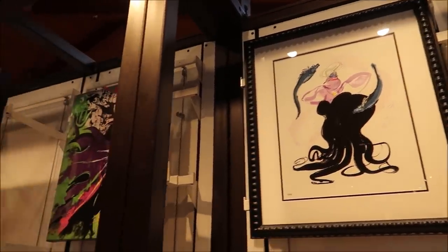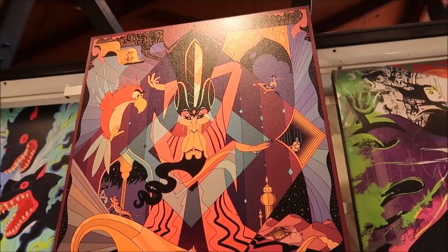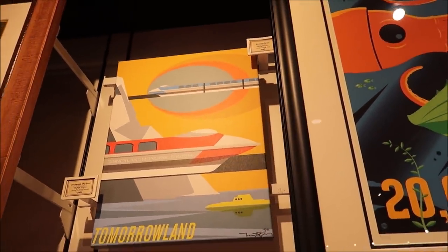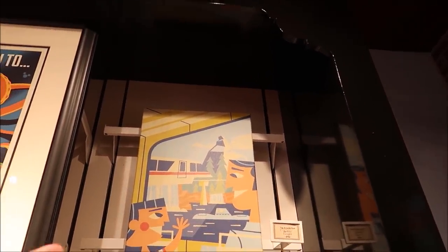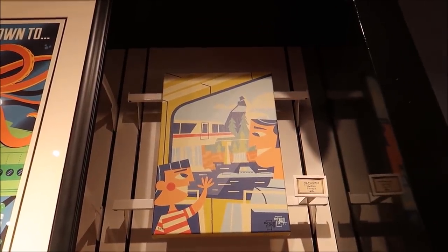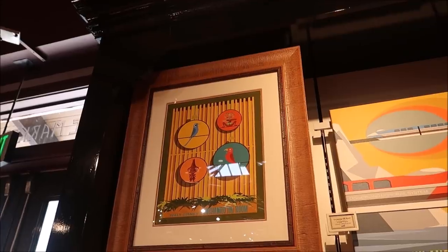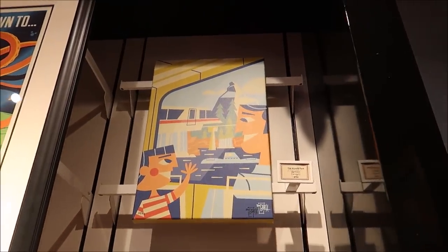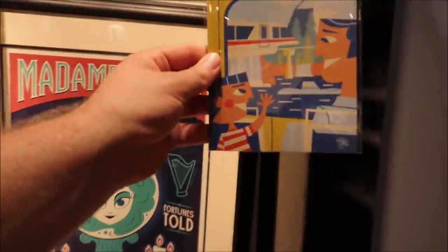I like that Cruella de Vil picture — it's $250. 'Here Comes the Bride,' that's really nifty, $250. That Ursula is $299. That Jafar kind of looks a little weird, not a big fan of that. What I am a big fan of is this Monorail Tomorrowland canvas — $399, and it's 14 out of 95. There's also one for $199, a little smaller, and the Tiki Room one for $399. I think I'd get the Tiki Room one because it's a beautiful frame.